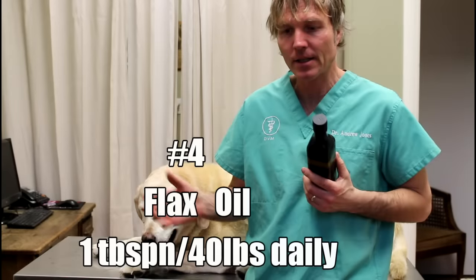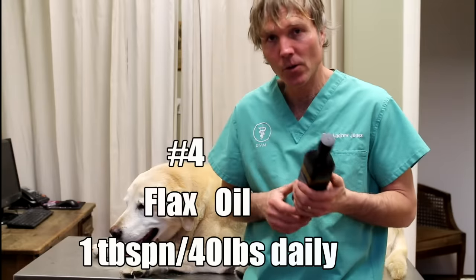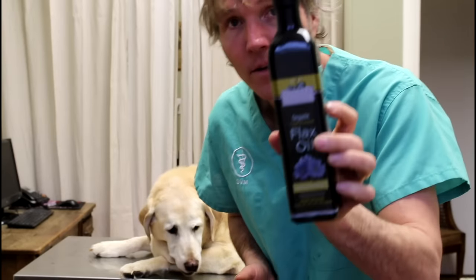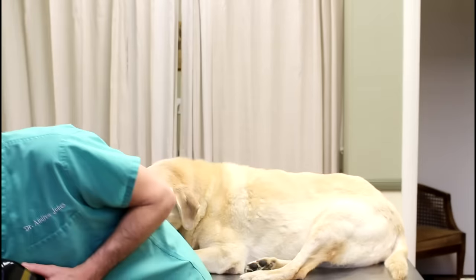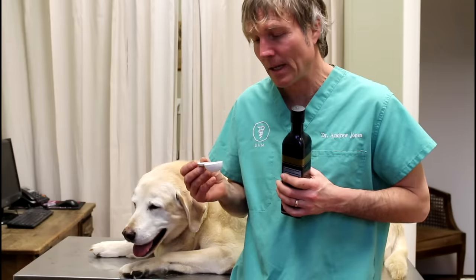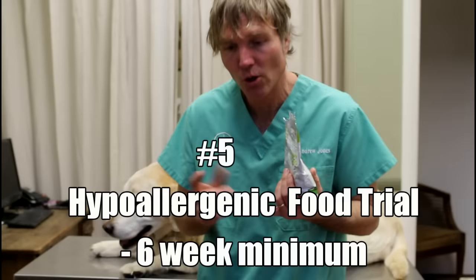Any of these dogs with recurring ear infections need to get on higher doses of an essential fatty acid. The easiest and least expensive way is flax oil. This is a 100ml bottle and we're looking at a dose of 1,000mg per 10 pounds of body weight daily — which would equate to Pearl getting two tablespoons a day.